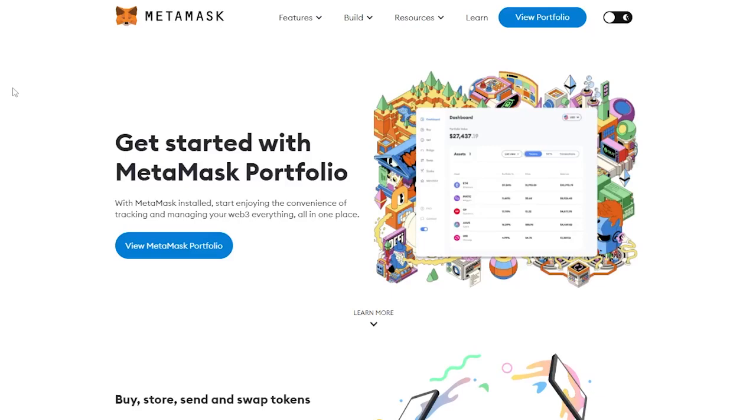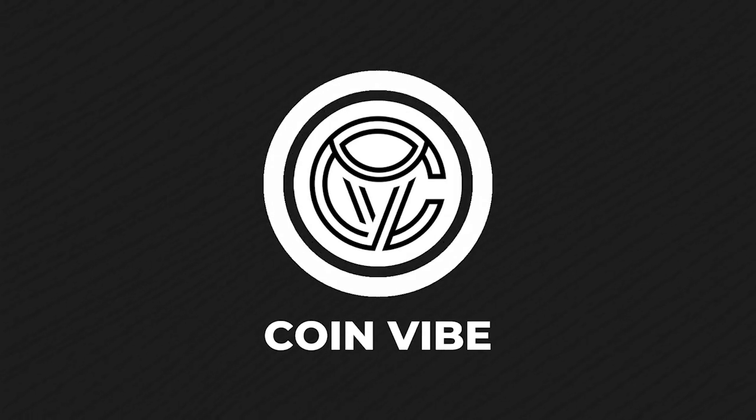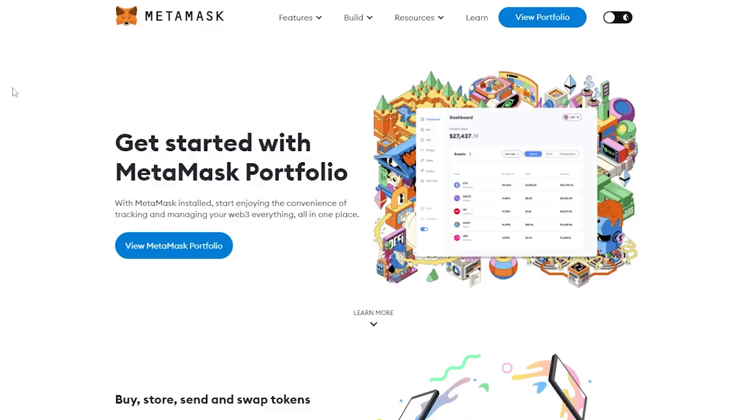Hello all friends, I am CoinVibe and today we will review MetaMask with you. But first of all, none of the content in this video is investment advice and there is no guidance.